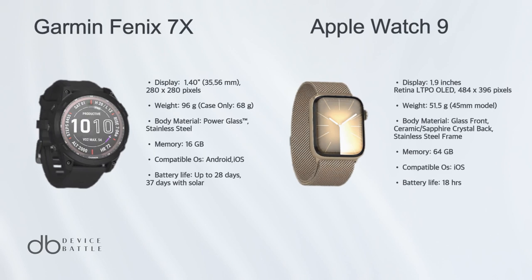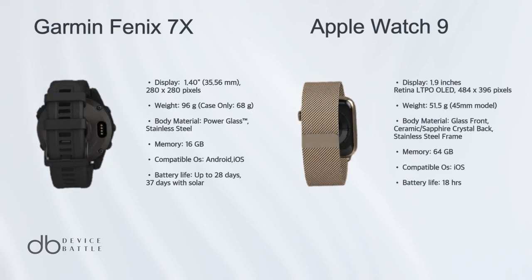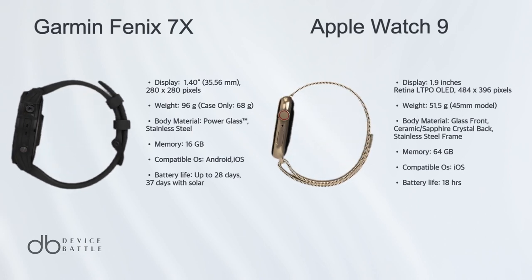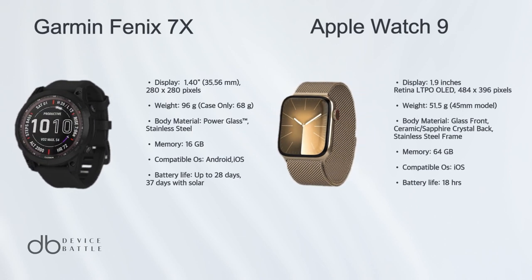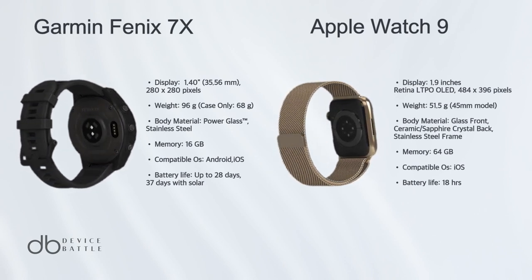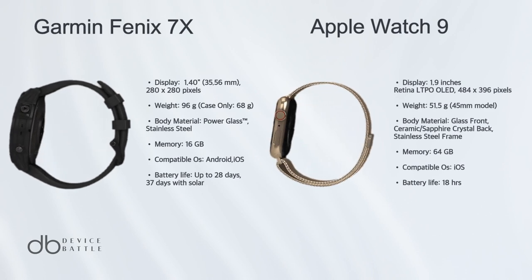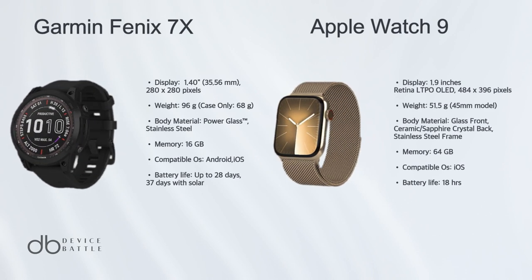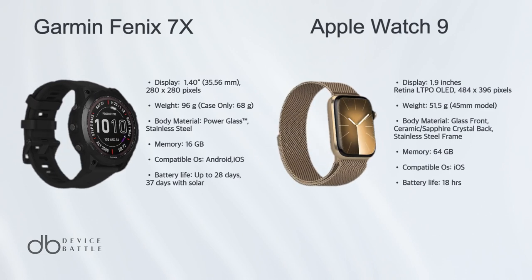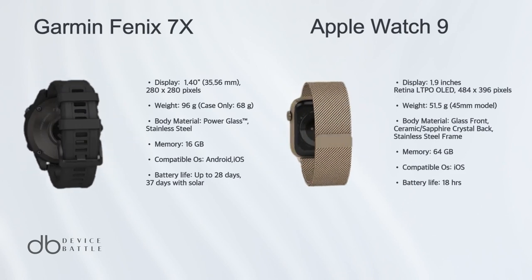Both watches cater to different needs and lifestyles, and the winner depends on user preference. For active, outdoor lifestyles, the Garmin Fenix 7X stands out. For a more connected, health-focused experience with a touch of elegance, the Apple Watch 9 is the better choice. The main difference lies in their target audiences and the balance between functionality and style. The choice is yours.